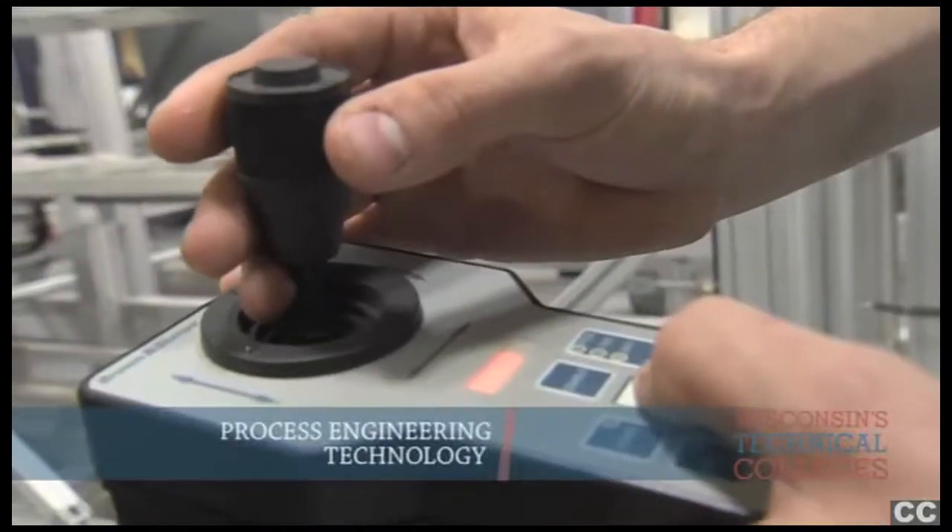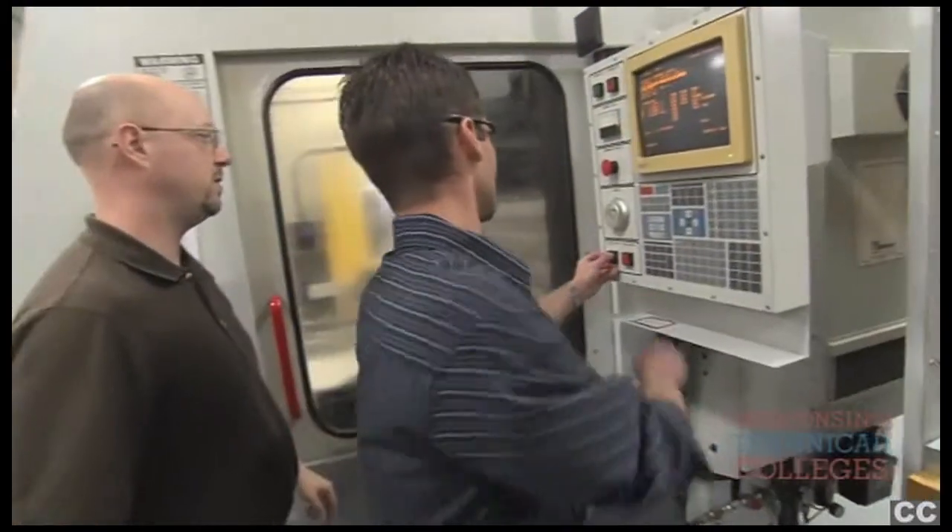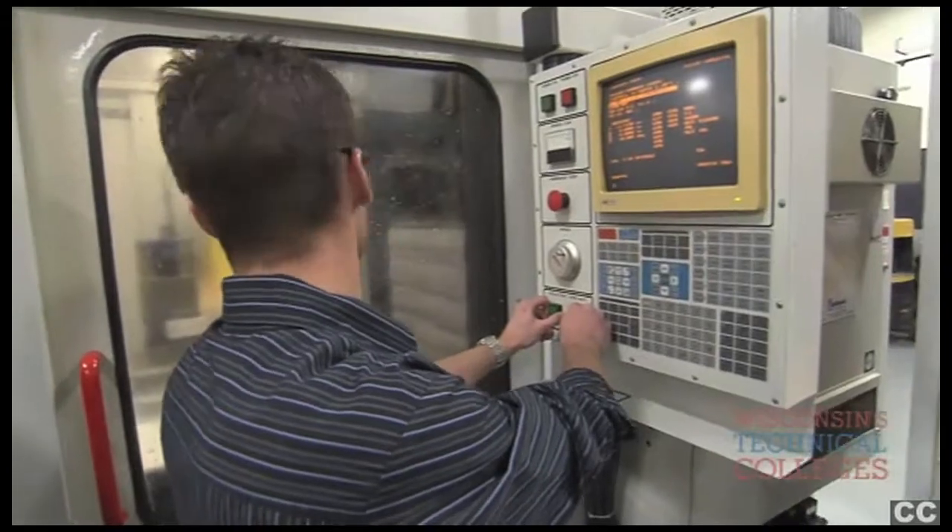Process Engineering Technology gives me a really strong base. They give you a ton of experience and a ton of knowledge. You get to work with all the machines and you get to learn all the software. Students that go through here get a lot of hands-on experience. They come to school for two years and they can be working within two years after they start.